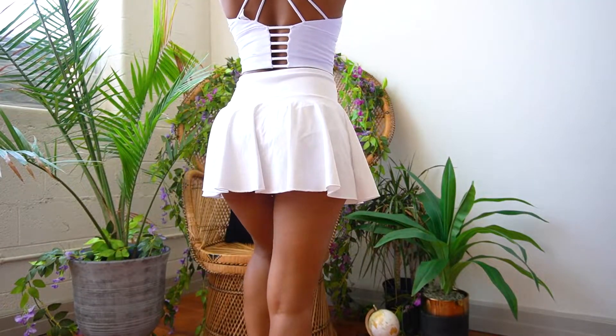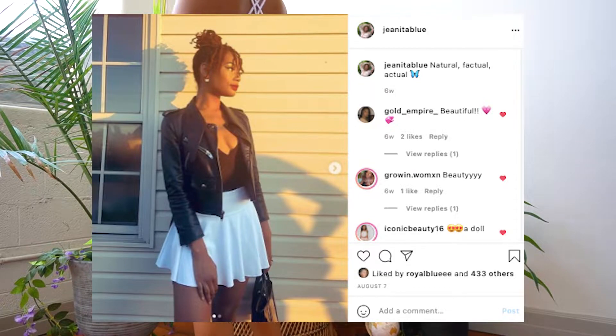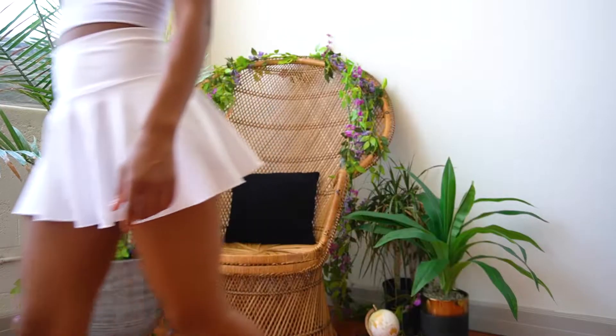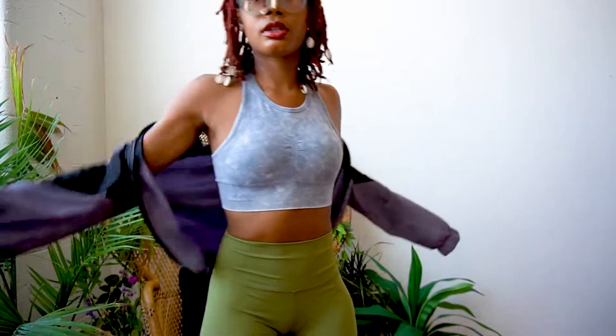This outfit I can wear to the gym, working out — this is a tennis skirt and I've just been rocking it with so many outfits. If you follow me on my Instagram page you've probably seen me wear this a couple of times because it's definitely one of my favorite items now.